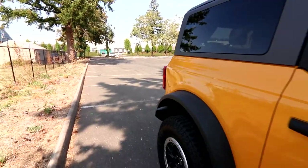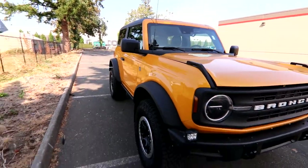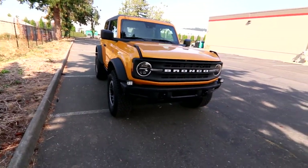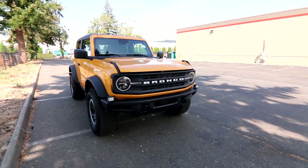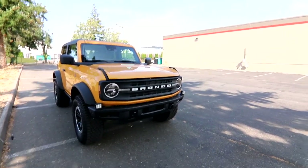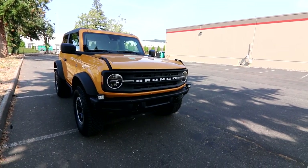We have some great promotions going on right now — complimentary delivery to Washington, Oregon, and we recently added Idaho. We can print up all the paperwork, put this on our car hauler, and tow it to you. So you can potentially buy this beautiful Bronco without leaving your neighborhood or even your driveway. Contact us for more information.